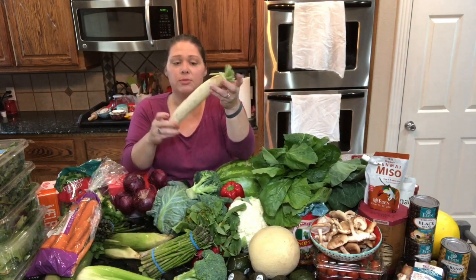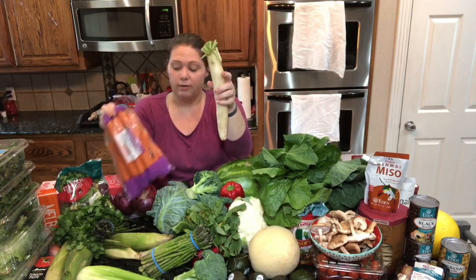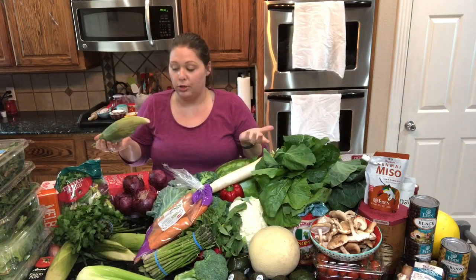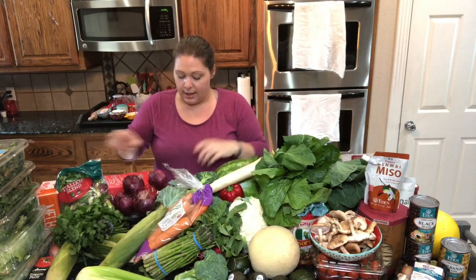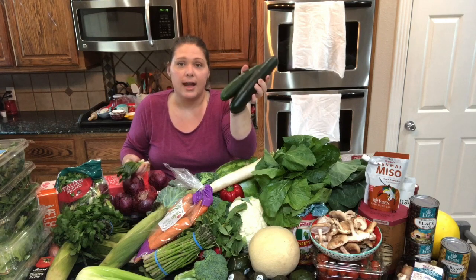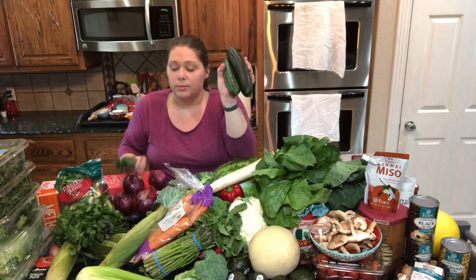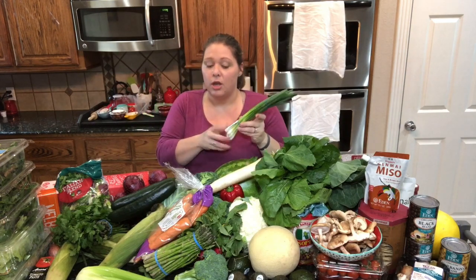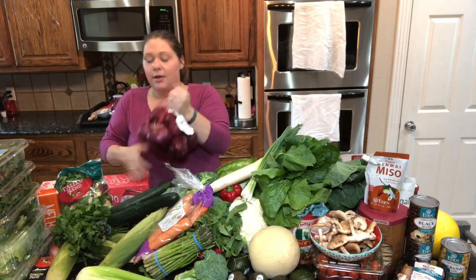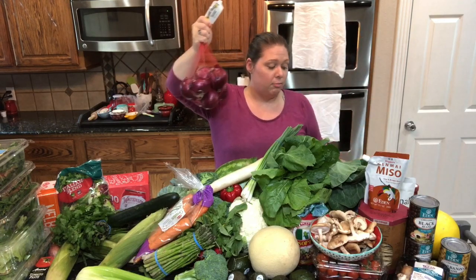I've got daikon radish because I'm planning on making an Asian slaw this week — I'll use the carrots, daikon, and both cabbages I bought. We're going to put some corn on the grill too. Just because you're on a whole food plant-based diet doesn't mean you don't use a grill — we actually use it quite a bit. We've also got cucumber for salads, as a snack, with vinegar, or in sushi rolls. And green onion, red onion, and yellow sweet onion, which I use in almost every meal.